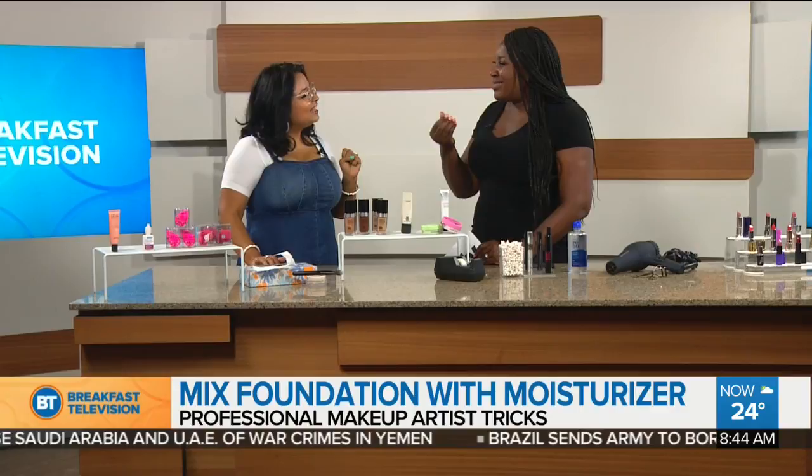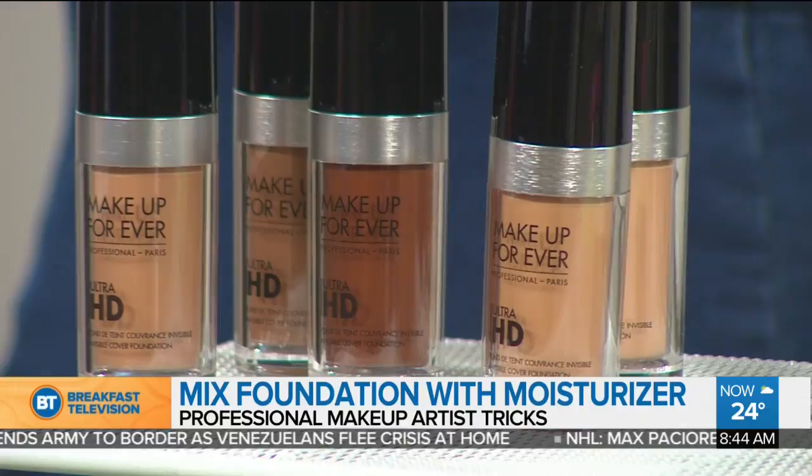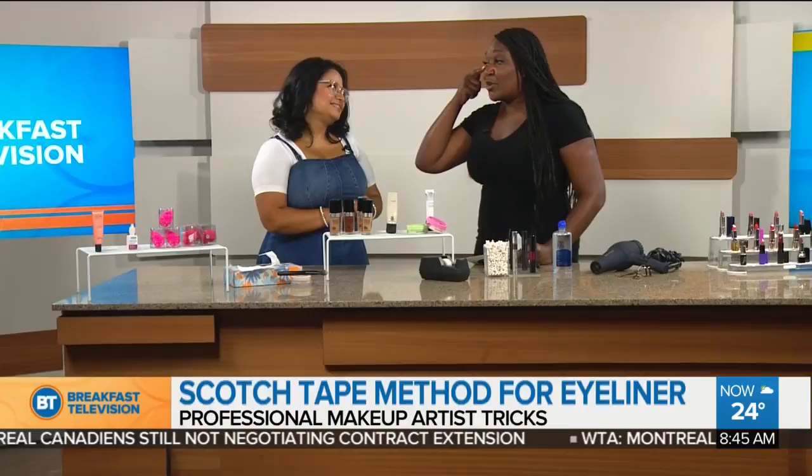Try mixing foundation with moisturizer. It gives you a nice light coverage and helps achieve a beautiful finish. It can be moisturizer or a highlighter — the difference is that highlighter will give you that beautiful glow. This is one of Susan's personal tricks; you can see it glowing on her skin right now. This is a really good trick if you're having a hard time with your foundation.